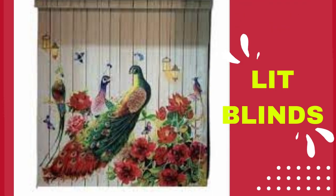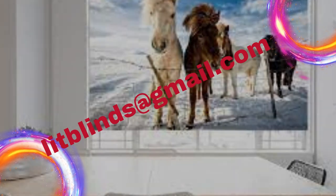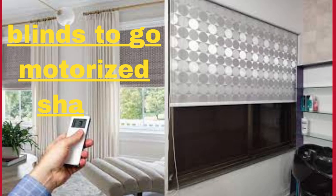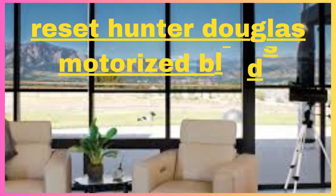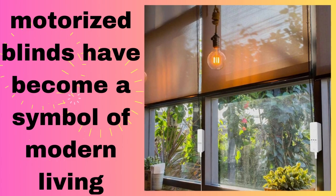Motorized blinds offer a seamless and effortless solution to address ever-changing lighting and privacy requirements. With the touch of a button or a simple voice command, you can effortlessly raise or lower your blinds, tilt the slats, or even schedule them to operate automatically throughout the day, creating a tailored and comfortable environment — contributing to energy efficiency by optimizing natural light utilization.